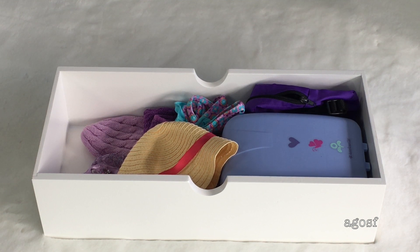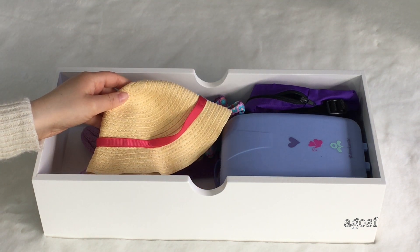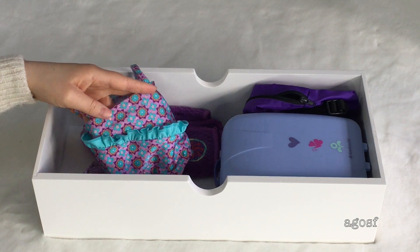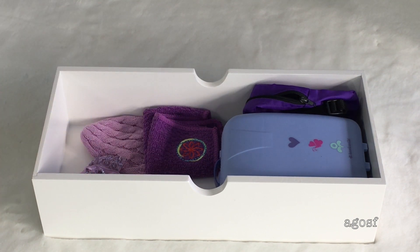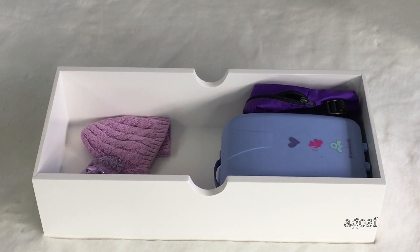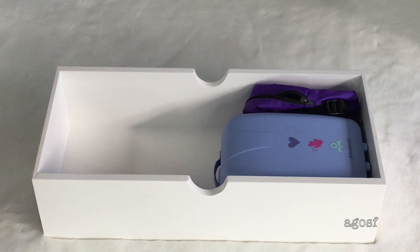I packed a couple of items that suit the weather. We have this really gorgeous hat — it will keep her nice and protected from the sun. Along with that, we also have some swimmers. They're purple too, of course, with some blue on it. They're from American Girl and they'll be perfect for swimming at the beach or the pool. I'll also be packing a towel, which is actually from Leah's collection. And just in case it's a little colder on the plane, I packed this little beanie — it's really cute and goes with her outfits.